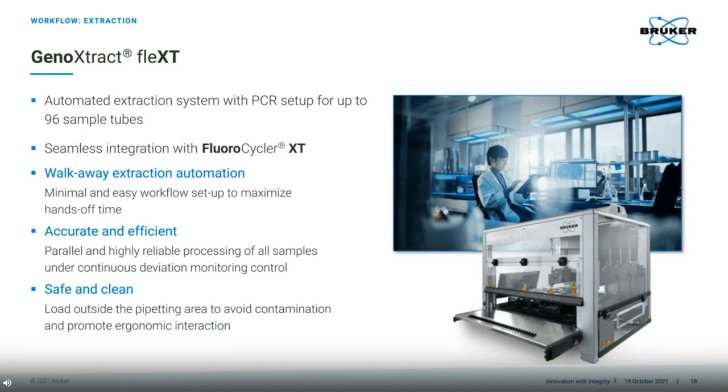The GenoExtract Flex-T was launched in April 2021. It is a reliable medium to high throughput extraction device with automatic PCR setup, which means it can be used seamlessly with the Fluorocycler XT, with minimal manual intervention needed from extraction to results. After a short setup, the samples, chemistry and various parts needed for the extraction and PCR setup are placed on the external docking tray. The software guides the user through the few steps needed, and the robotic arm puts the parts where they are required inside the device. Once running, you can move on to other tasks.